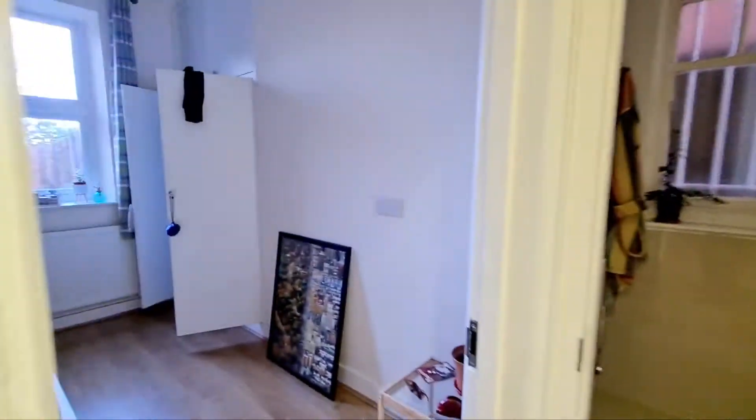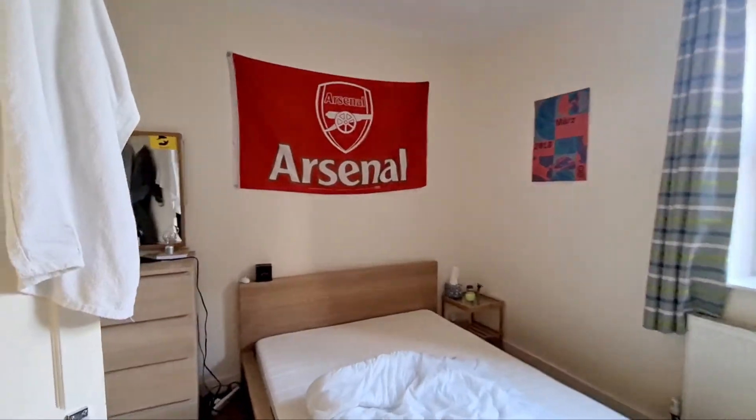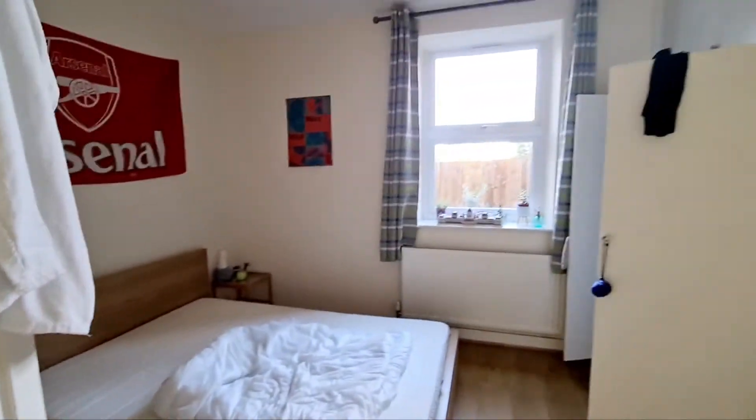Coming along here, you've got the main bedroom — it's a double room with a double glazed window to the rear, built-in cupboards, once again wood flooring. Nice size room.